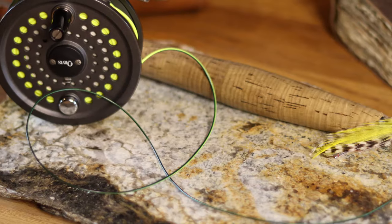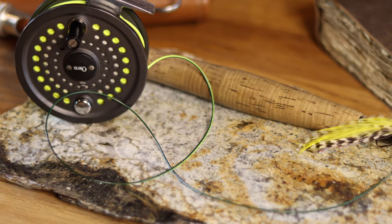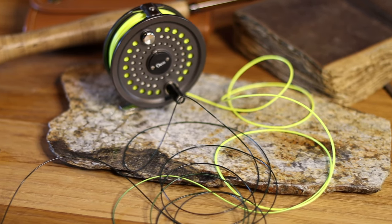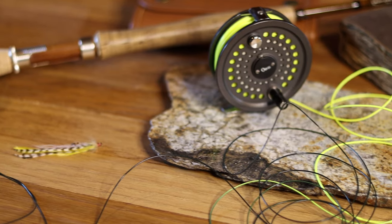The line I use for trolling is a Cortland 333. It's your standard 90 foot line. This is a sink tip, so the first 10 feet of it is a sinking tip — it stays pretty close to the surface. I don't use a full sinking line where we fish because a lot of times we get into some shallow water, and if you get too shallow you'll start dragging bottom with a full sink line. Cortland 333 is a mid-level line, nothing special, but it does the trick just fine.